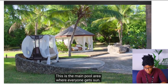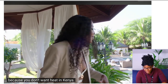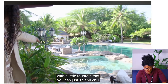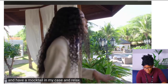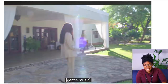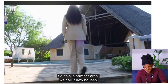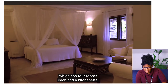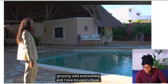This is the main pool area where everyone gets sun. It's not quite a jacuzzi — you don't want heat in Kenya — but it's a smaller pool with a little fountain where you can sit, chill, and have a mocktail and relax. What she loves about Kenya is the bougainvillea growing wild everywhere.